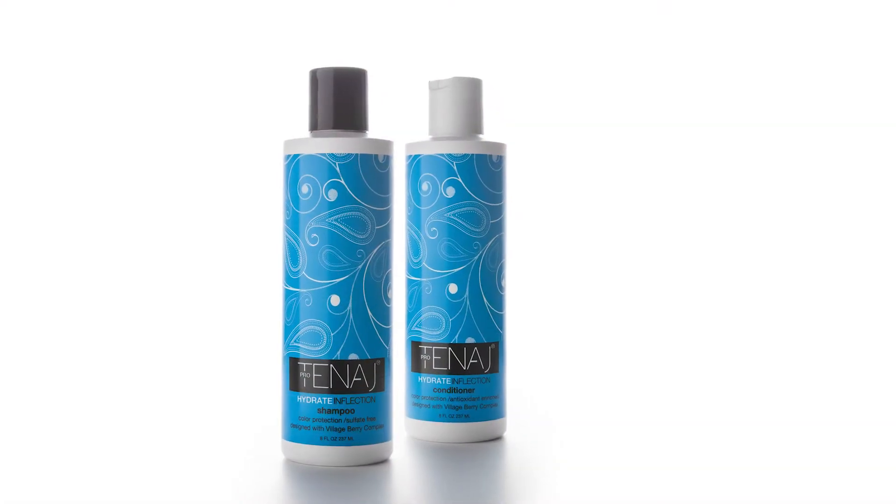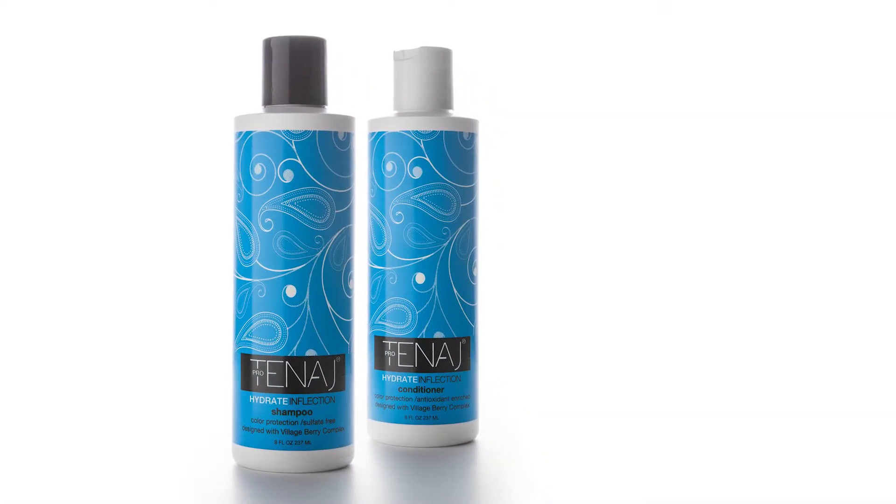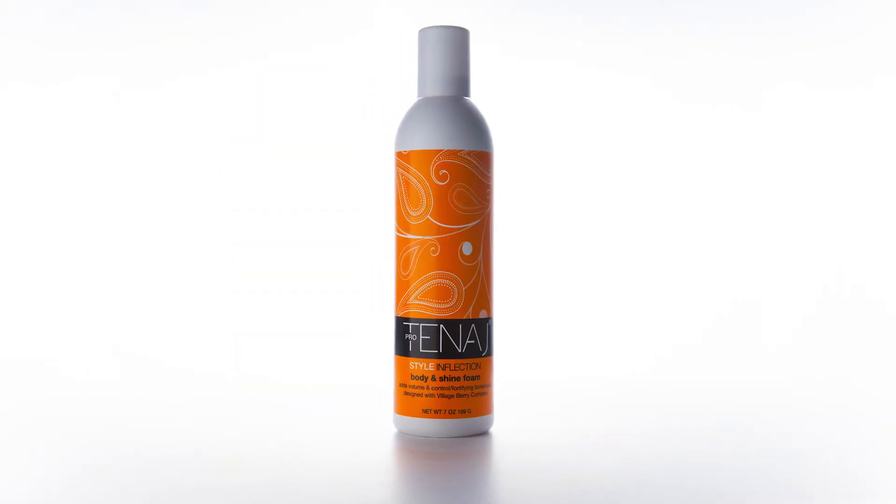Well, Erika, last time I was at the big white couch with you I got the pleasure of trying three Protonnage products. And I am in love with them! I got to try the Protonnage Hydrate Inflection Shampoo and Conditioner and the Protonnage Style Inflection Body and Shine Foam.